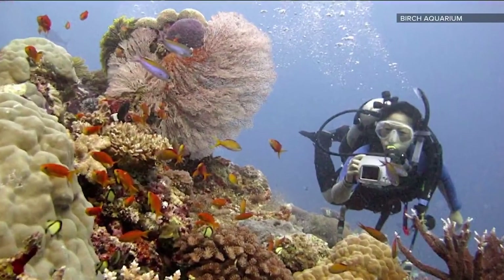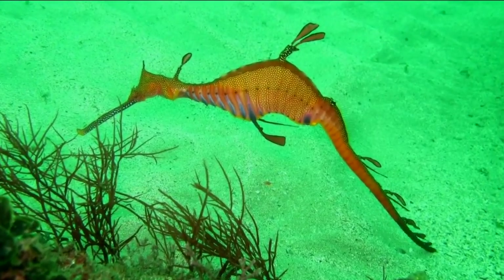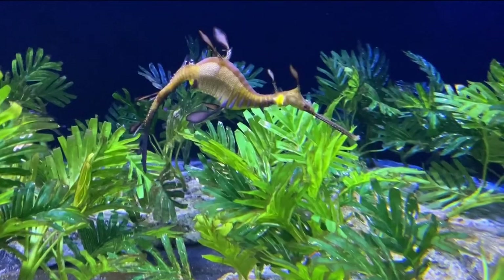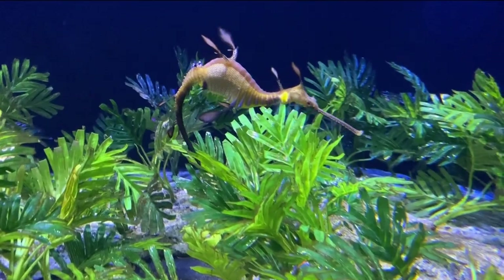It wasn't until she went diving with sea dragons that she learned how they truly live. She traveled to Australia and got to see them in their natural habitat. So she helped create one of the largest sea dragon exhibits in the world, which opened in 2019 — 9 feet deep and 18 feet wide.